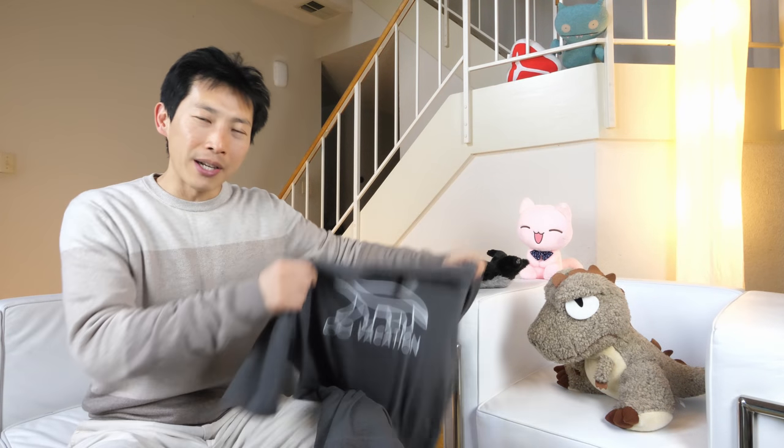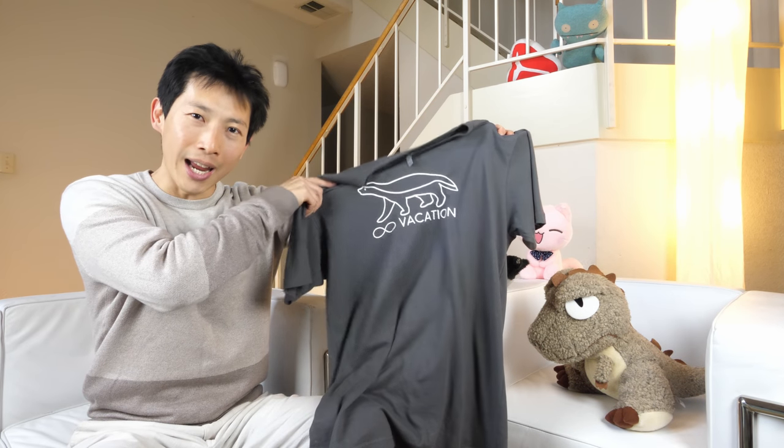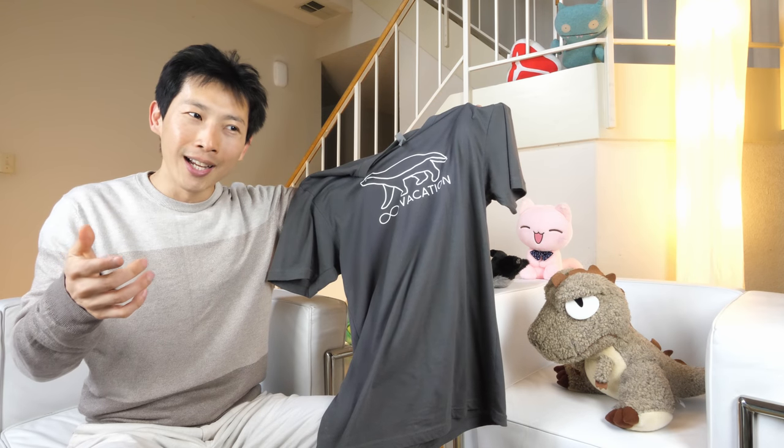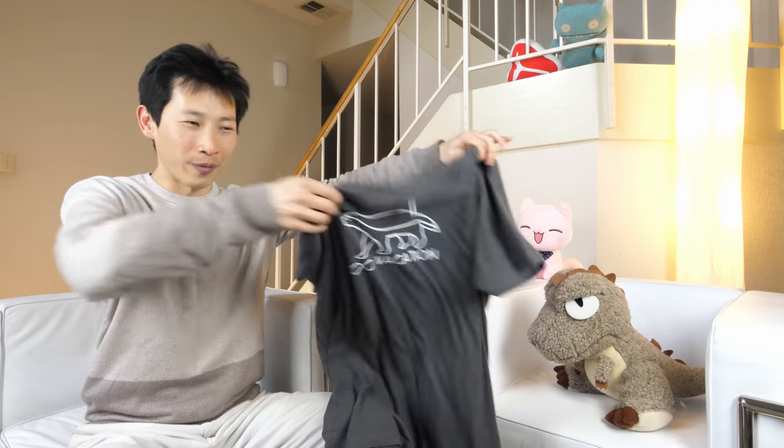I have a channel t-shirt with a honey badger on it that says 'Infinite Vacation' — and if you use this 401k front-end loading method, it's going to help you with your infinite vacation. Check out the link for the t-shirt in the video description below. Push that like button, push that subscribe button, and ring that bell icon. Thanks for watching.